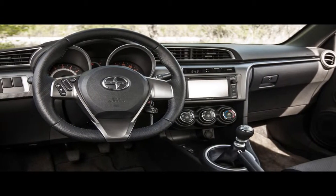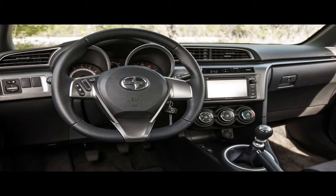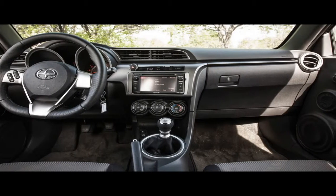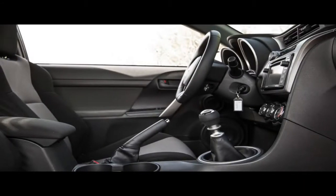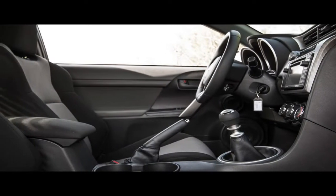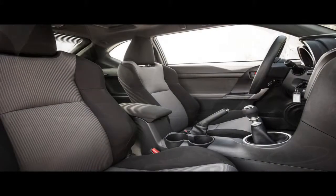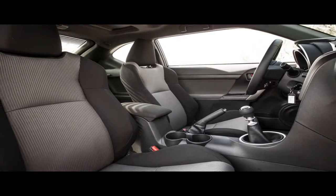Curiously, given Scion's youthful orientation, there are no shift paddles, although manual control is available via the shift lever. We're not big CVT fans, but this one is more agreeable than most, in that the car doesn't drone at constant high RPM during hard acceleration.